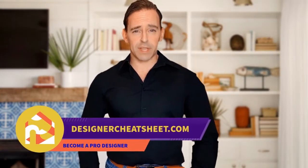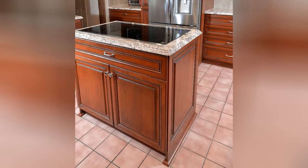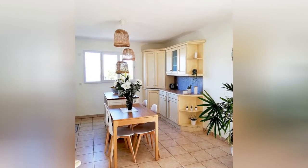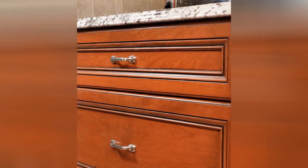Do you want your friends to be impressed by visiting your place? We have taken the most important aspects of interior design and condensed them into a free cheat sheet for you. Visit our website designercheatsheet.com. And we'll see you next time.